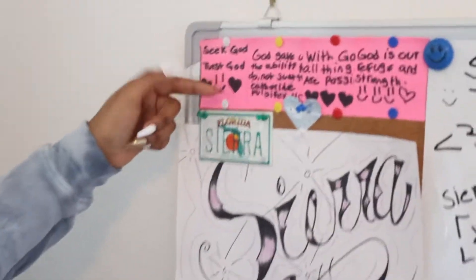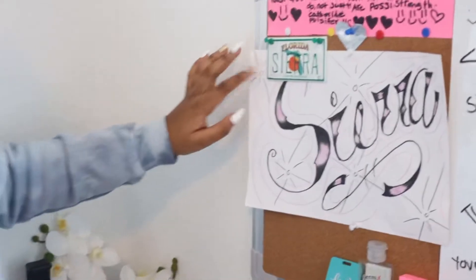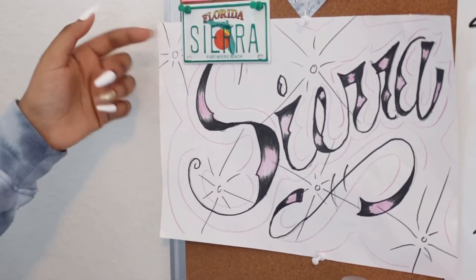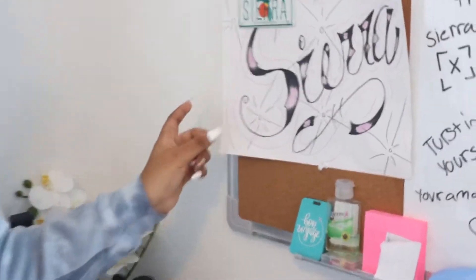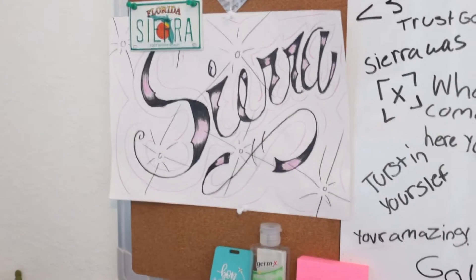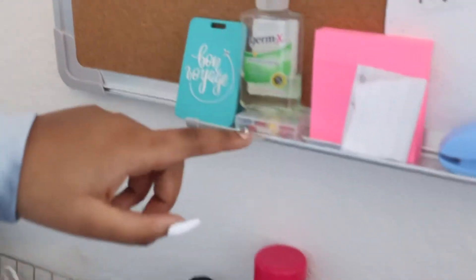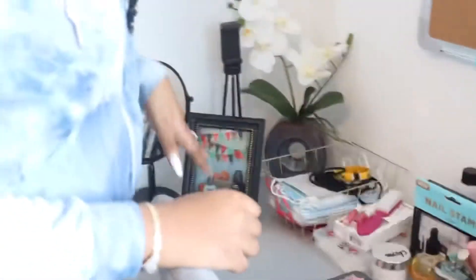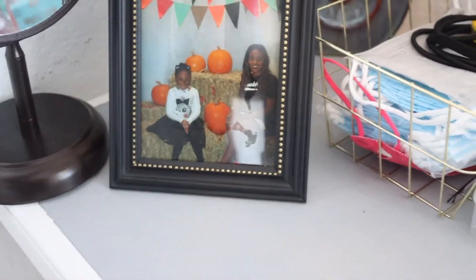'Seek God,' 'Trust God,' 'With God all things are possible,' 'God is our refuge and strength.' And here — for my birthday I got this at Fort Myers Beach, it has my name. And then here, my best friend made this for my birthday, it says Sierra, which I really like. And then some hand sanitizer, my notes, a stapler. Over here I have a mirror so when I do my makeup I can look here, and a picture of me and my sister on Halloween.